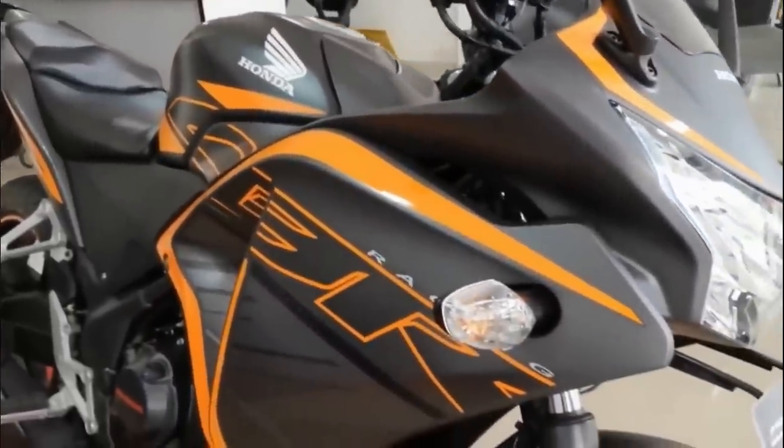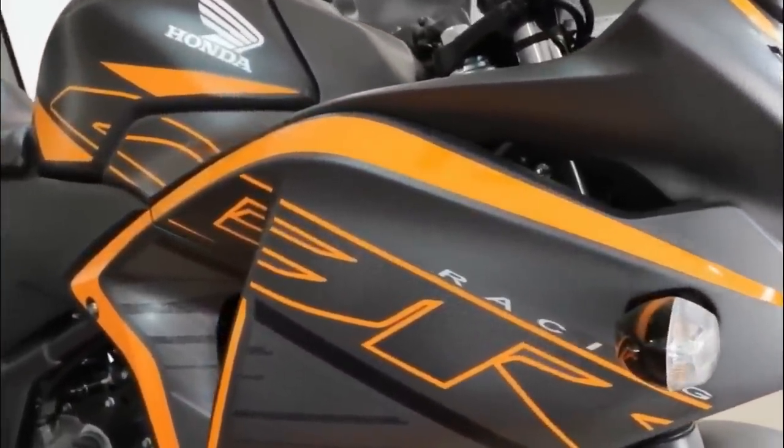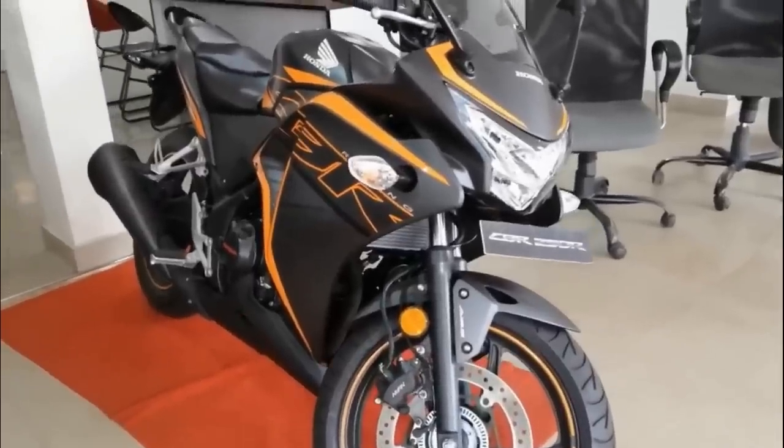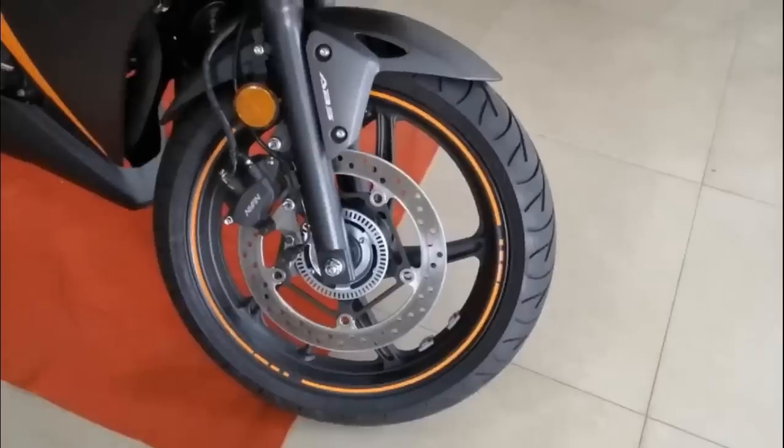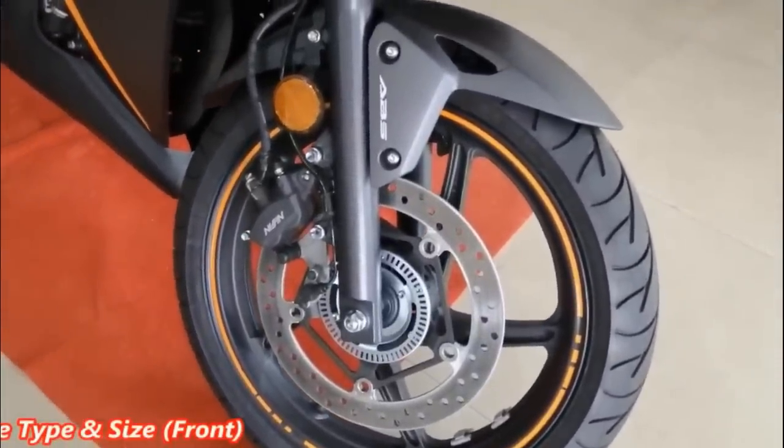There is the Honda APD with great performance and smooth design. There is a youngster segment, and there is a CBR 250R on sale.